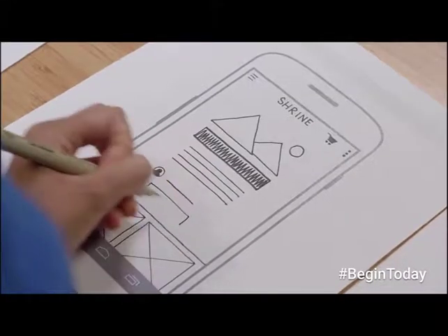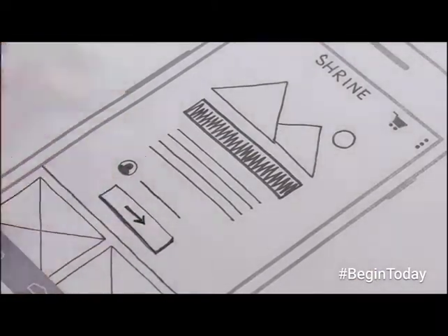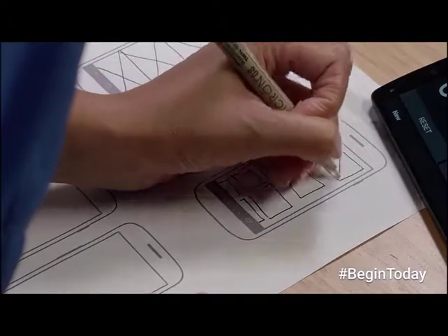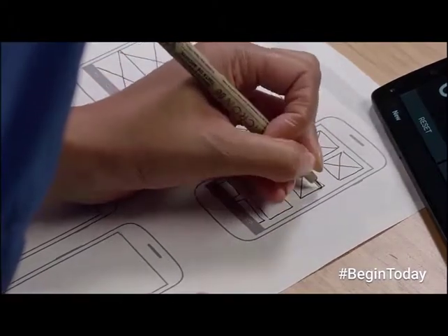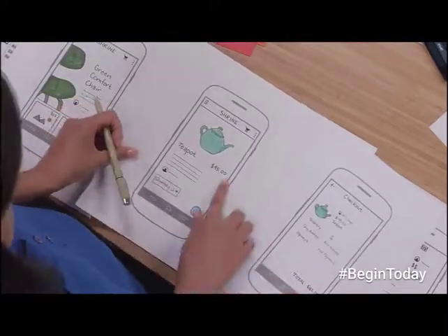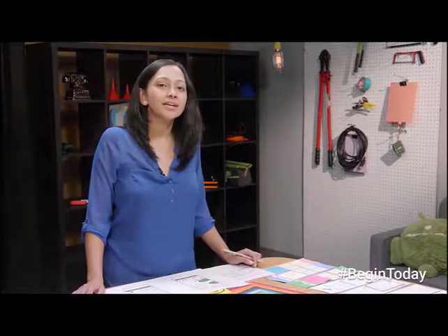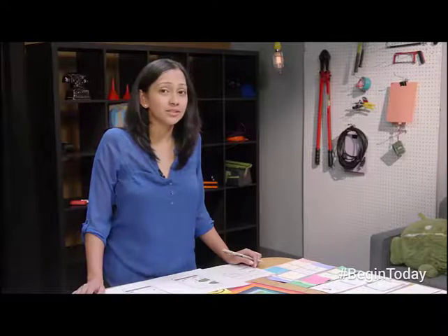Sketching is great when thinking through all of the initial ideas running through your head. You can sketch to outline the steps in a user flow, explore a variety of layouts, and show the basic app structure — or what we commonly call a wireframe. Once you've agreed on the rough layout, we usually create higher fidelity sketches with details such as buttons, images, and color. At this point you may decide to transfer your sketches to your digital tools, but the more you can flesh out your ideas on paper, the faster you'll move on your computer.